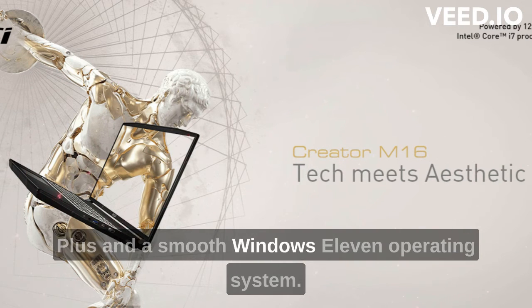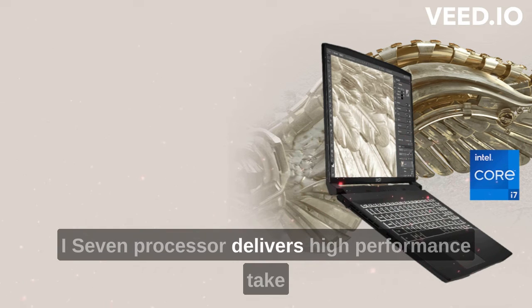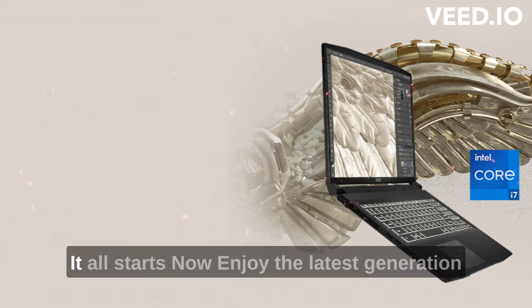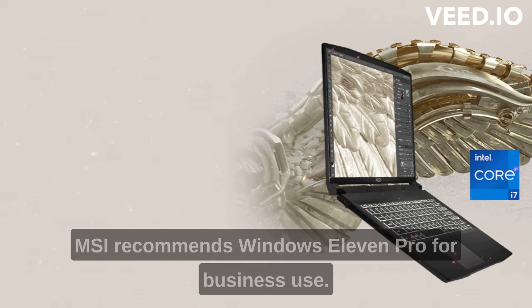Work for hours on end with Cooler Boost Trinity Plus and a smooth Windows 11 operating system. The 12th Gen Intel Core i7 processor delivers high performance — take on any tasks and applications with ease. Enjoy the latest generation Windows 11 Home for your everyday needs; MSI recommends Windows 11 Pro for business use.